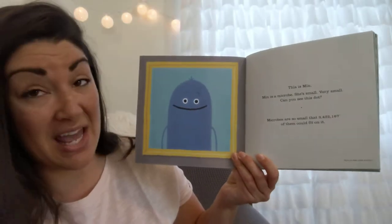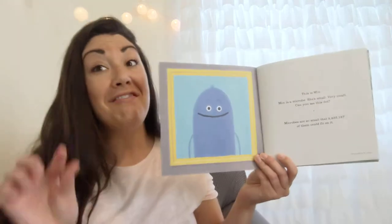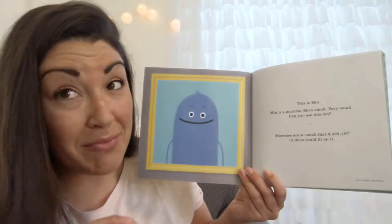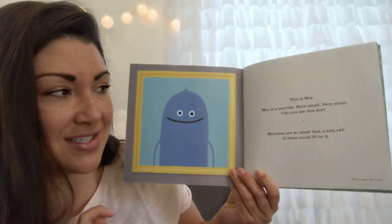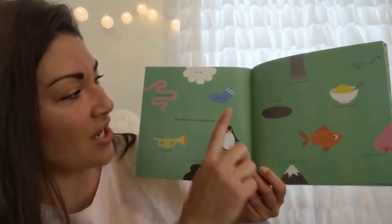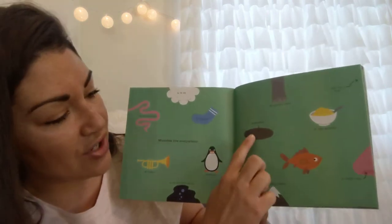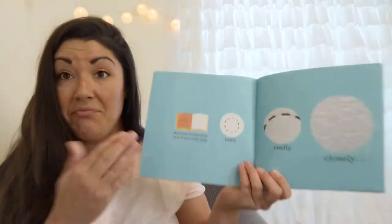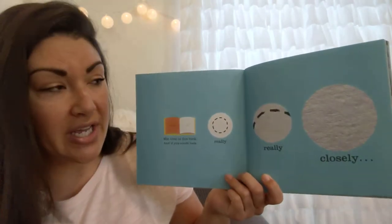Do you need a diaper change? What a great introduction to story time! This is Min. Min is a microbe. She's small — very small. Can you see this dot? Microbes are so small that three million, four hundred and twenty-two thousand, and 167 microbes could fit on it, give or take a few. Microbes live everywhere: in your intestines, in the air, in your sock, on trumpets, at the bottom of the sea, in Antarctica, underground, on elephant's knees, on top of Mount Everest, inside this fish, in your breakfast, up Santa's nose — and just over here, Min lives in this book.